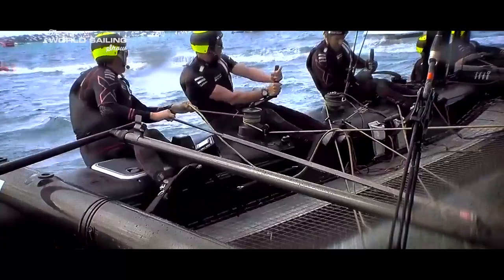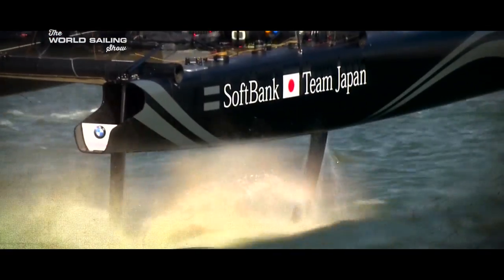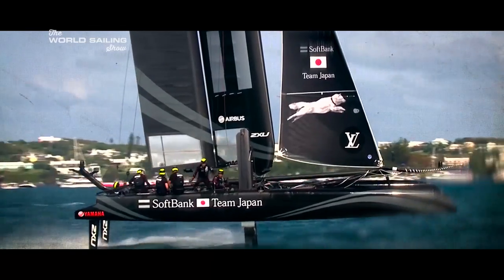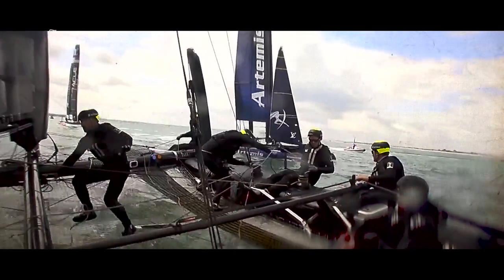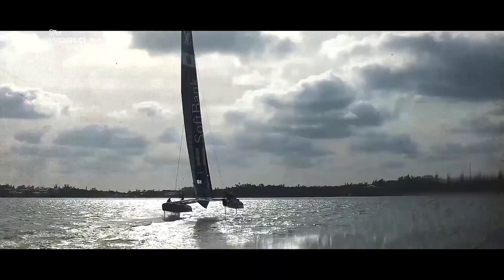And the first team to declare that they had succeeded was SoftBank Team Japan. Skipper Dean Barker is no stranger to pioneering new techniques. As skipper for Emirates Team New Zealand in the last Cup, the Kiwis had been the first to fly their 72-foot Cup boat, and Barker had been at the helm.